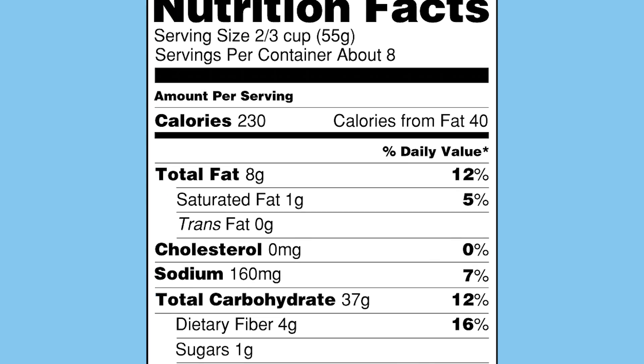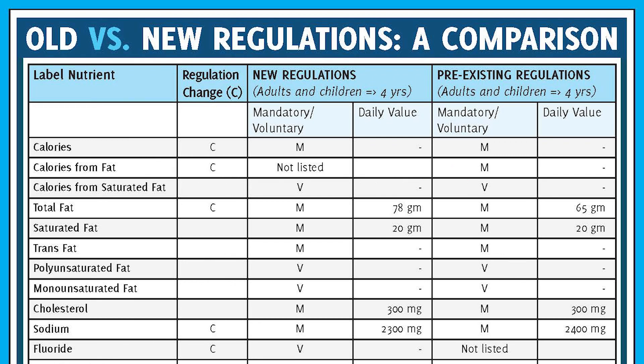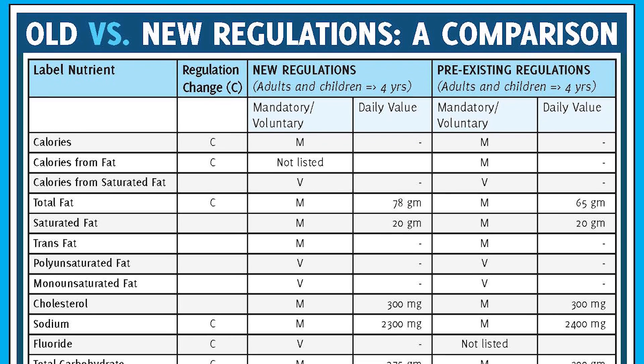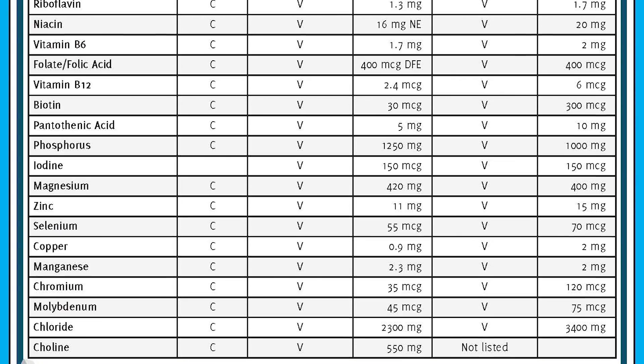Calories from fat is being removed because research shows the type of fat is more important than the amount. A large number of changes have been made to the daily value amounts for various vitamins and minerals. Vitamin D, calcium, iron, and potassium are now required to be on the label.